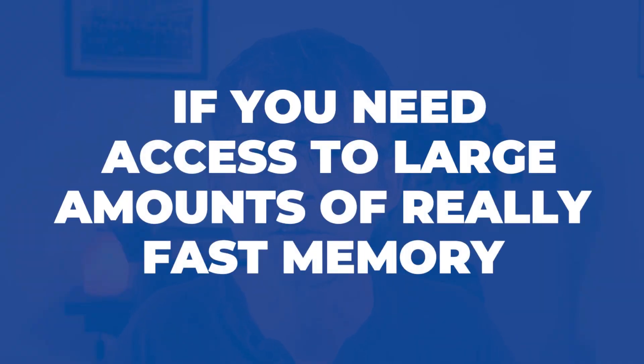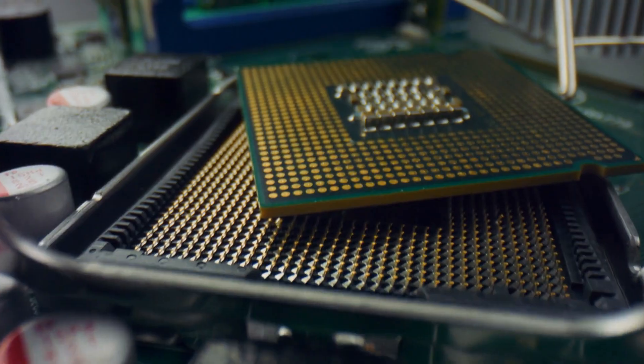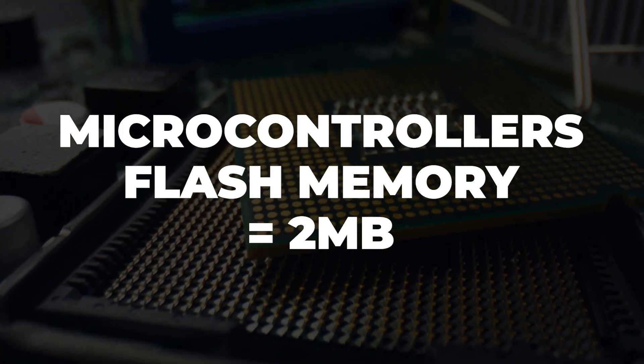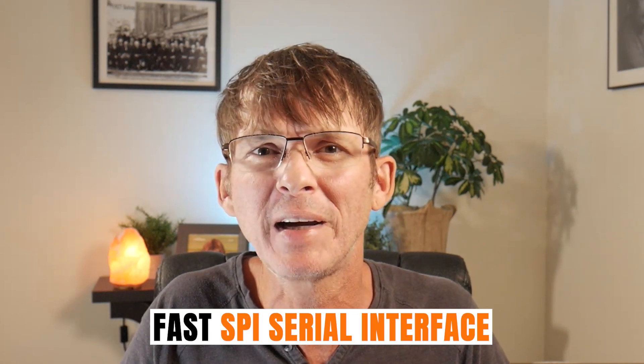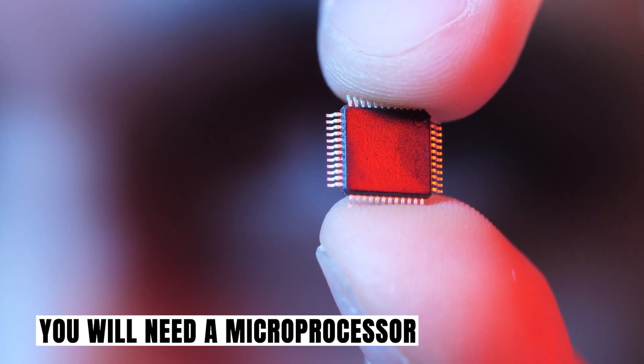If you need access to large amounts of really fast memory, then a microprocessor is likely going to be your best option. A microcontroller is already embedded with memory, so the memory choices are much fewer. The maximum amount of flash memory available with most microcontrollers is usually around 2 megabytes. However, it is possible to incorporate additional external flash memory into a microcontroller system via a fairly fast SPI serial interface, and faster microcontrollers even support quad SPI. But if you need lots of high-speed RAM, you're likely going to need a microprocessor, as adding high-speed DDR RAM memory to a microcontroller system is not practical.